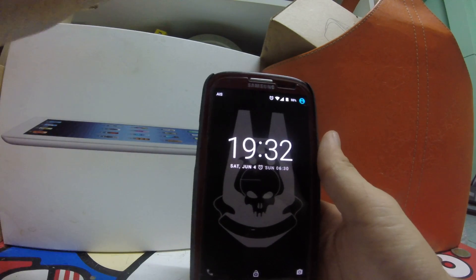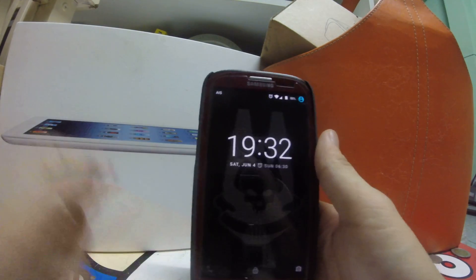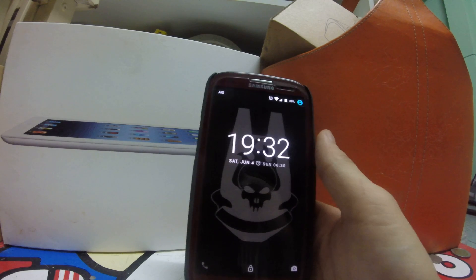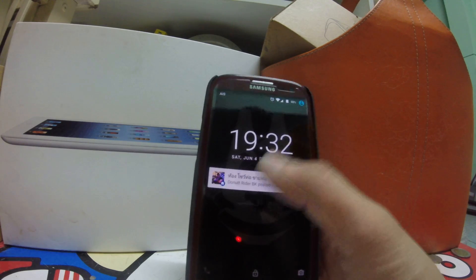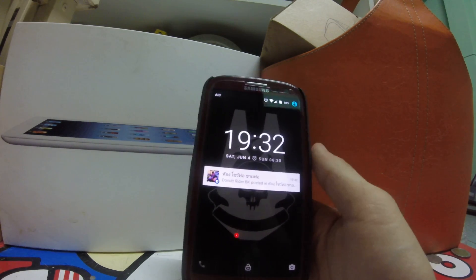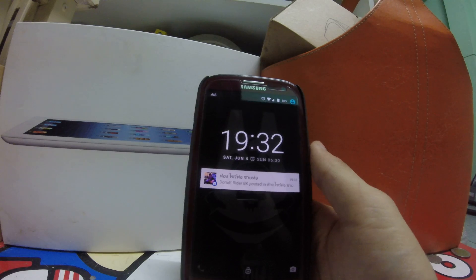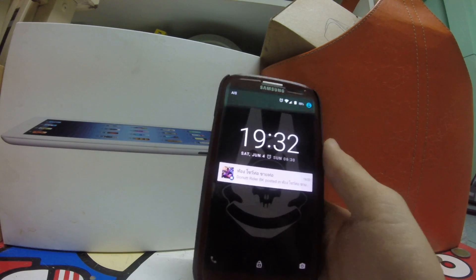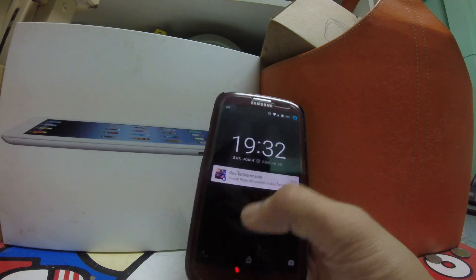Good evening from Thailand, everybody. I'm Tangy, I'm French actually. Today is the 4th of June 2016, and I'm doing a review of CM-13 Nightly for the Galaxy S3 i9300. The last review I made was the 6th of May, so let's go with this new build from today.